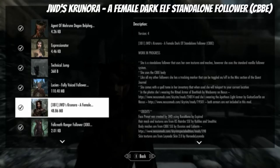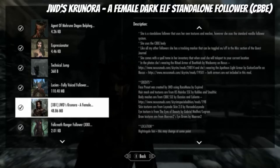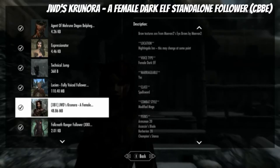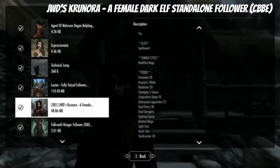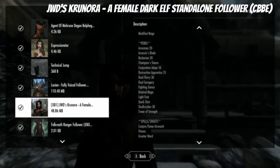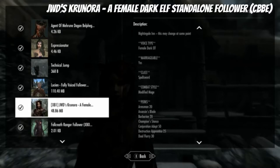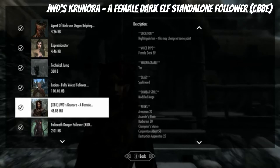She's good-looking because she has custom CBE stuff and a custom face. She uses her own body texture. She has a bunch of perks — a lot of perks — so she's better than you in just about every way. She's good at shouts too, so she'll be a cool little follower to help you out.